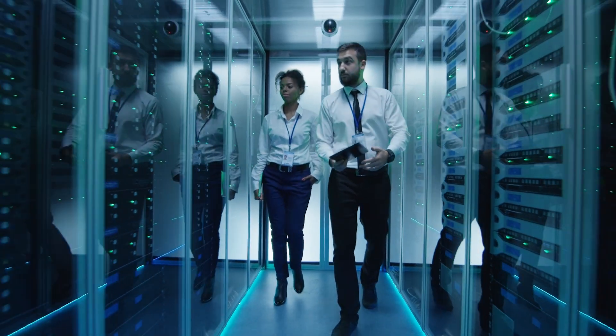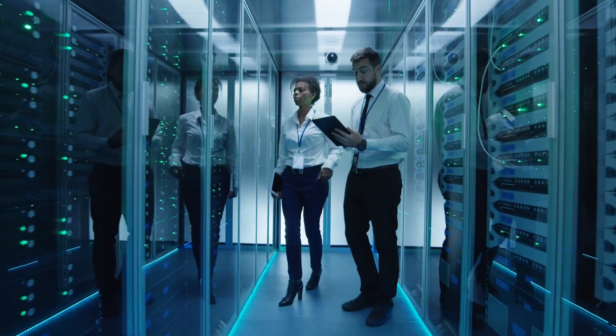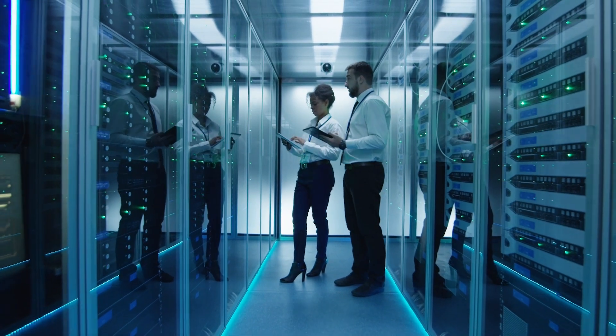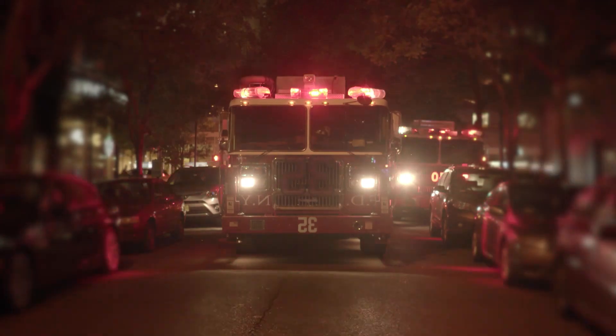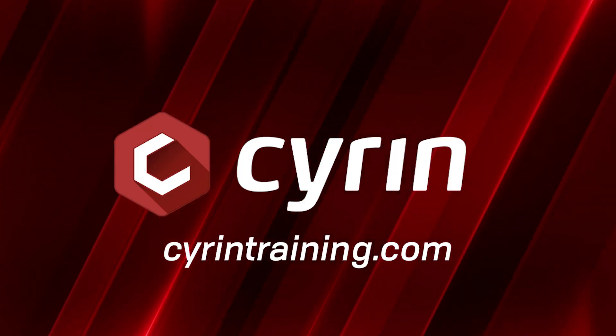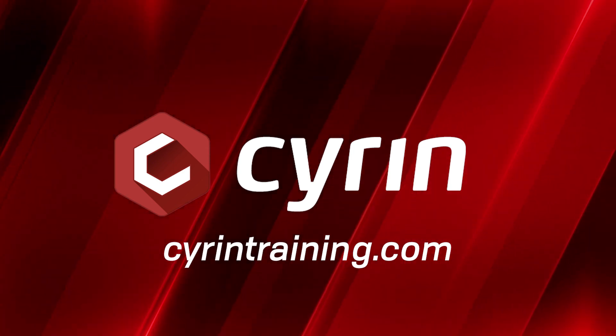Let Siren Training sharpen your skills, as it has for thousands, including those in charge of some of the most sensitive networks in the world, America's first responders, and the military. To learn more or set up course enrollment, visit SirenTraining.com.